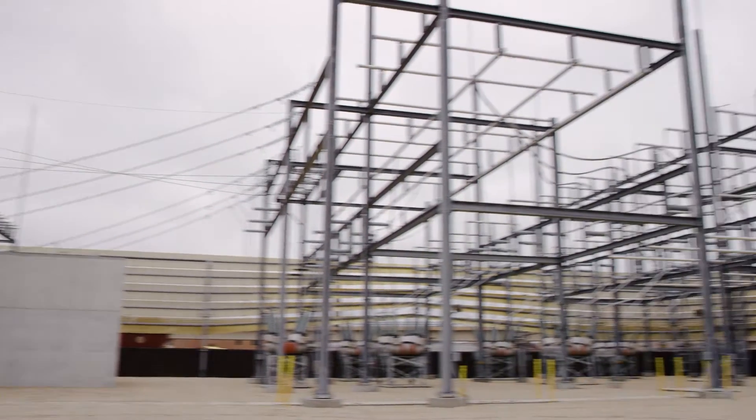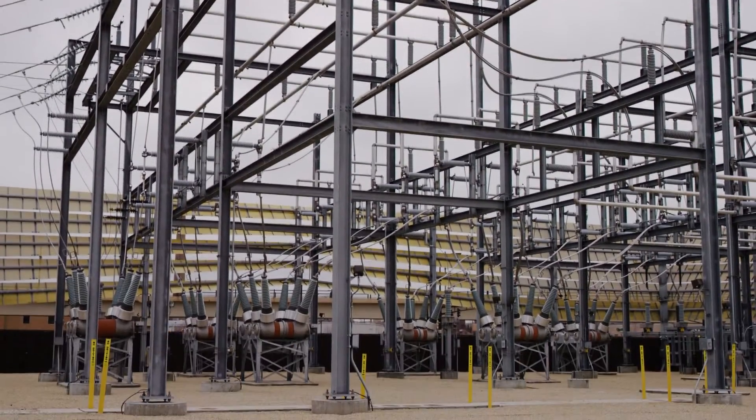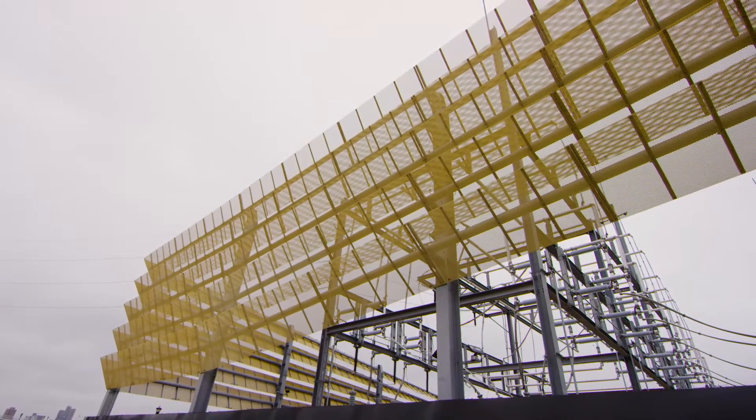The structures, the lightning rods, etc., we felt like were too big to try to stick behind a precast wall. So the question became: can we create a wall, an enclosure, that not only screens the station but also reveals it?